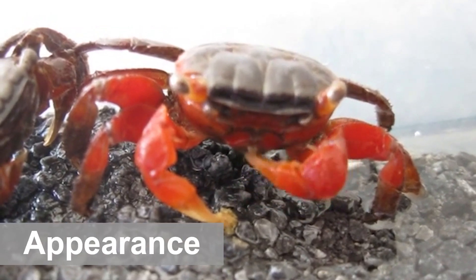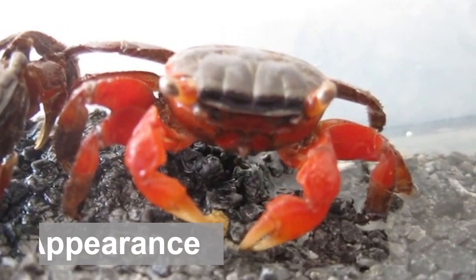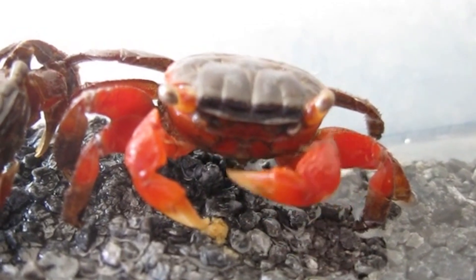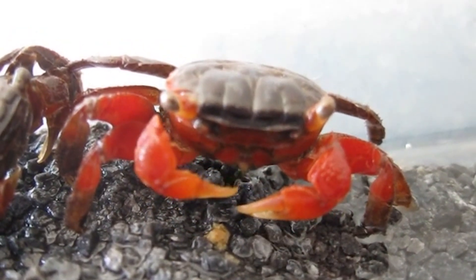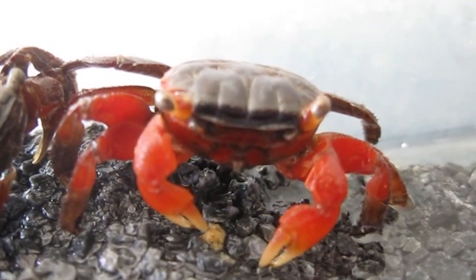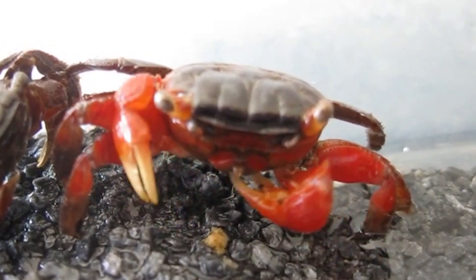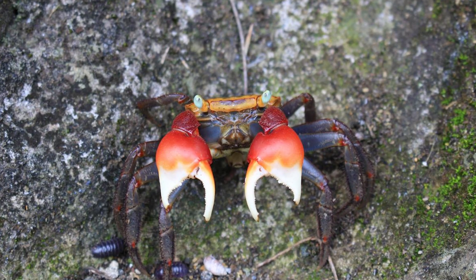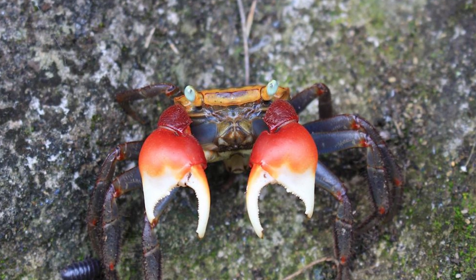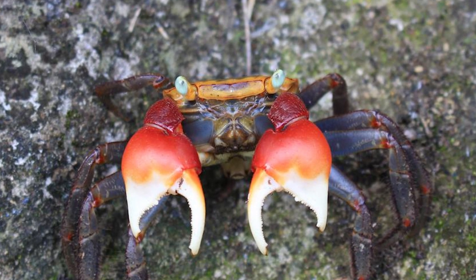Red claw crabs are stunning crustaceans with some standout features. With most specimens, the main body is relatively neutral — it's usually brown and accompanied by spots for easy camouflage. You might see some large patches of dark black on top of their heads, usually found in the center of their carapace. On the two corners of their head, these crabs have bulging, antennae-like eyes. In total, the red claw crab has ten legs, and the first eight are built for walking around sandy environments.